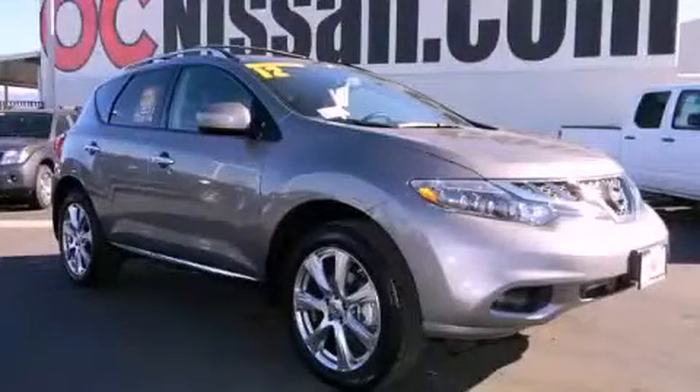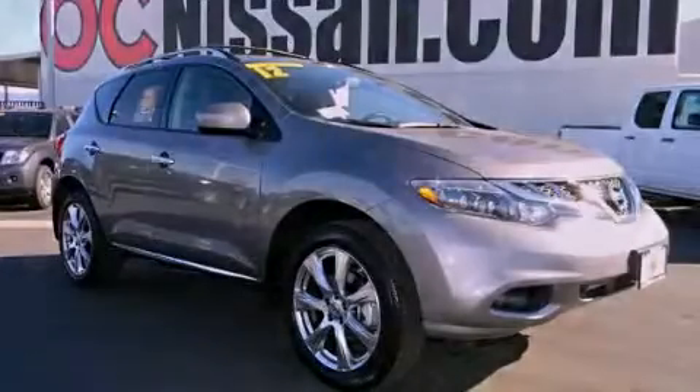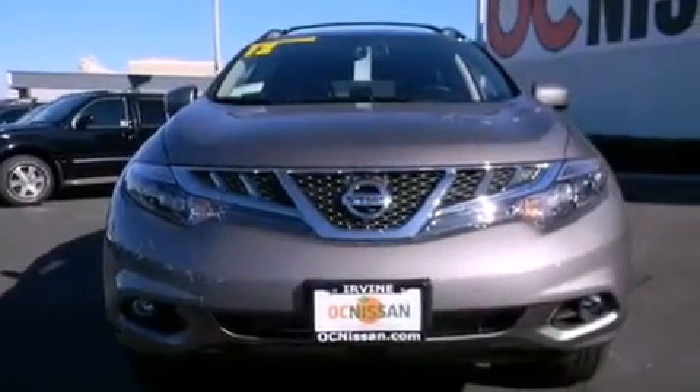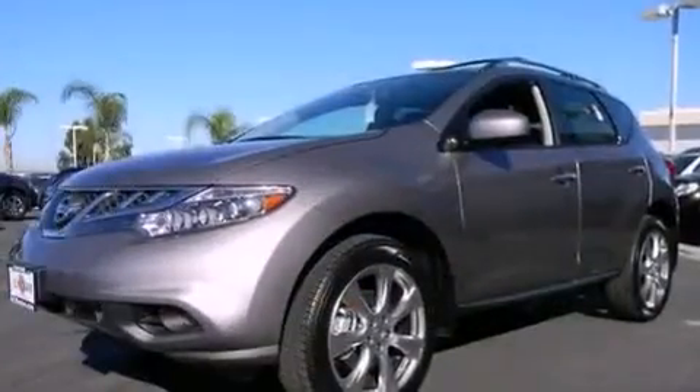This is a brand new 2012 Nissan Murano — safety, space and comfort. It has a 3.5-liter six-cylinder engine and an automatic transmission.